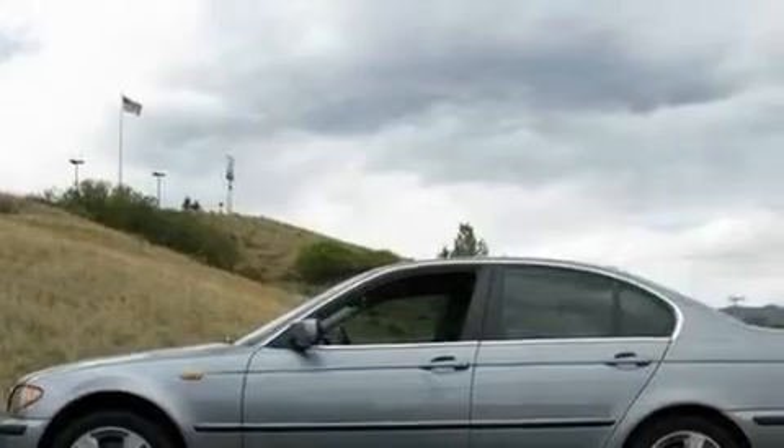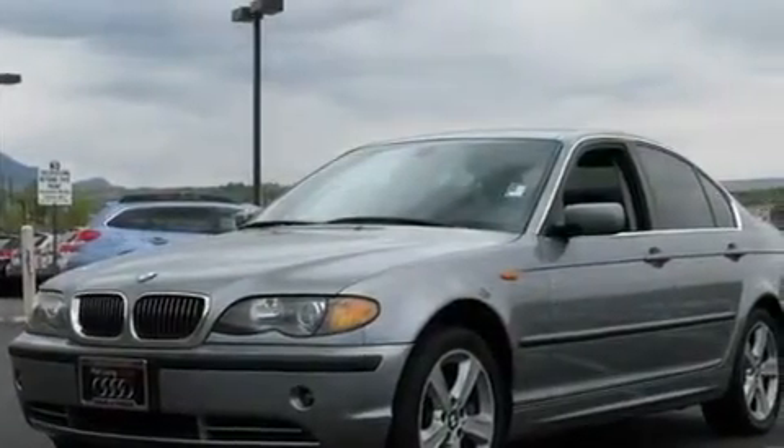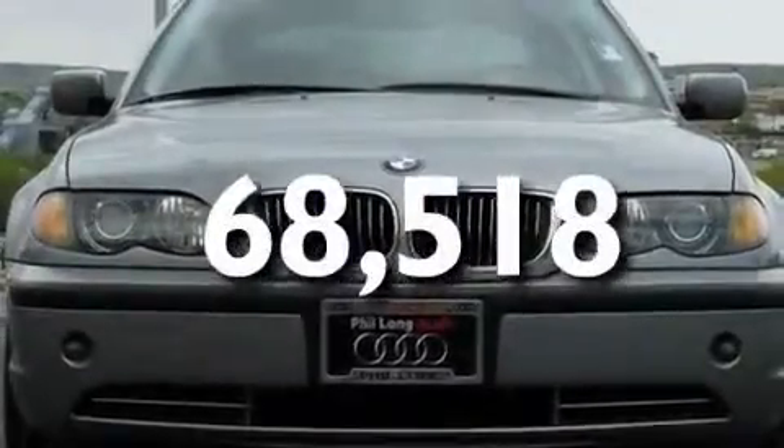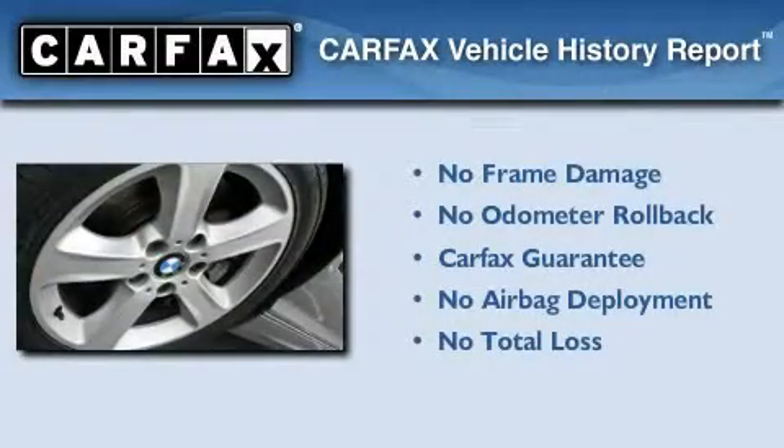Additional highlights include a multi-link rear suspension, stylish 17-inch alloy wheels, adaptive brake lights, air conditioning with automatic climate control, and this vehicle has fewer than 69,000 miles on the odometer. Not to mention that this BMW qualifies for the Carfax buyback guarantee.